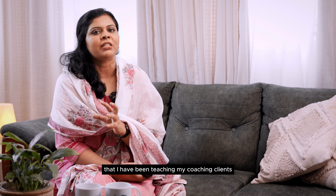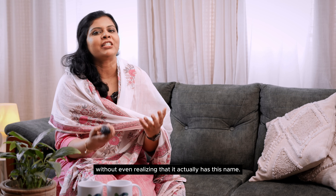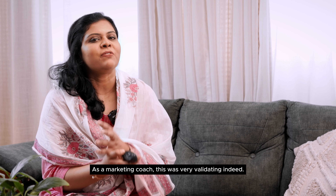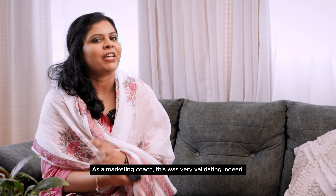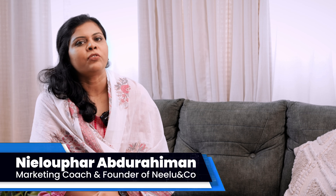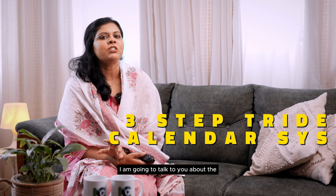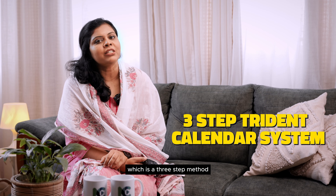The three-step Trident calendar system to boost productivity is a time management system that I have been teaching my coaching clients for the last several years without even realizing that it actually has this name. As a marketing coach, this was very validating indeed. Hi, I'm Nilofer, a marketing coach and the founder of Nilo & Co., a digital marketing agency based in Kakanaat, Kochi.